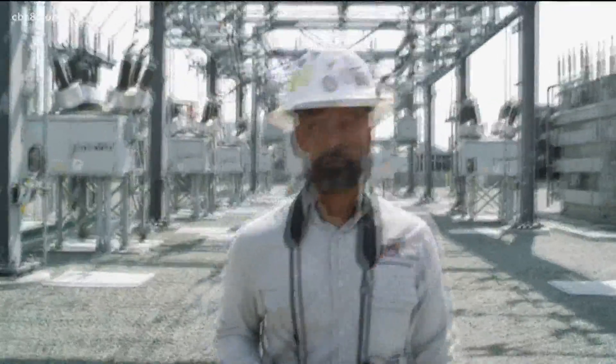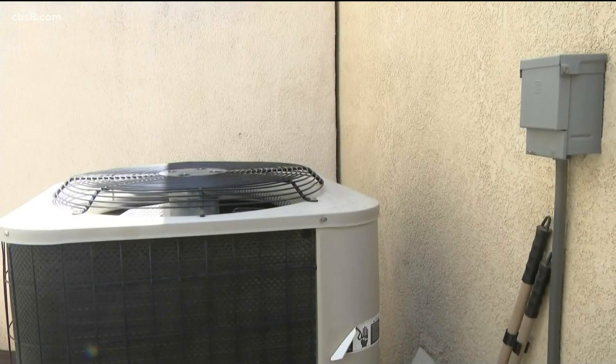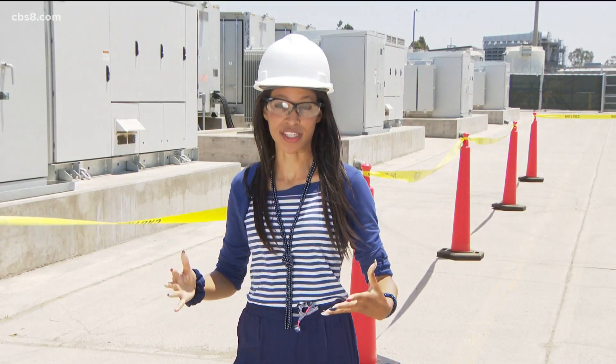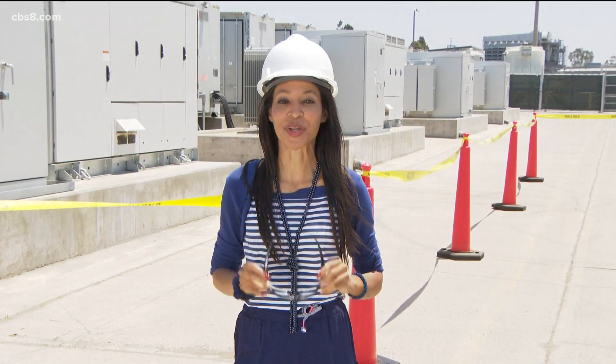We are trying to do everything in our power to make sure those lights stay on for our customers and the air conditioning stays on for our customers. This Top Gun energy facility will mainly be used in emergency instances but can also help out in daily power needs. Heather Hope, News 8.